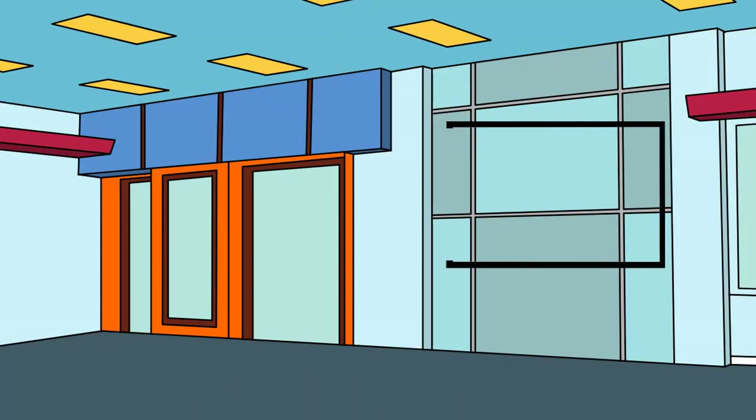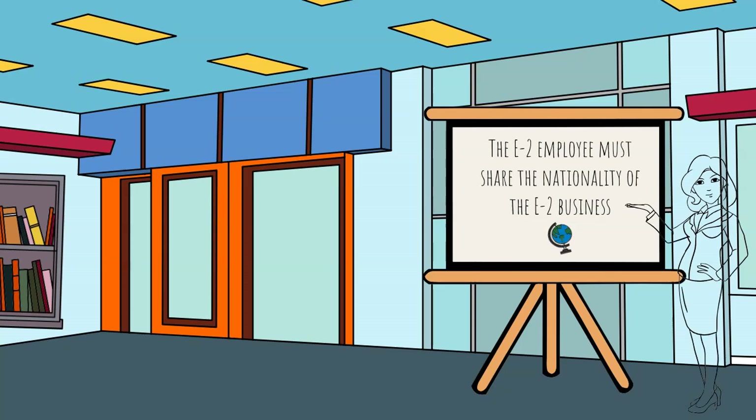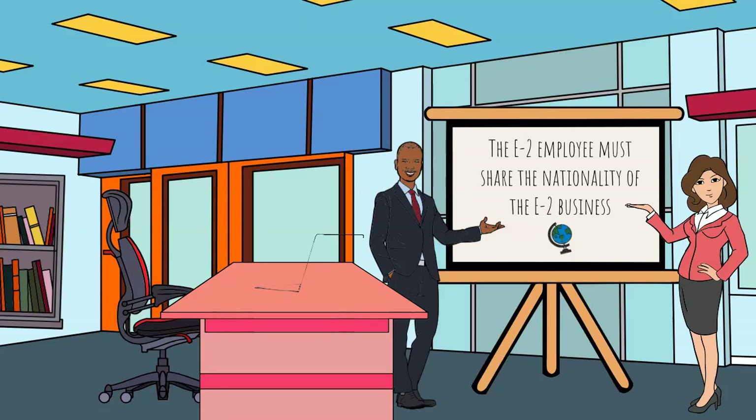First, let's start with background. The E-2 employee must share the nationality of the E-2 business. When an E-2 investor's visa is approved, their E-2 business is given the nationality of the E-2 investor. For example, if a German national owns 100% of the E-2 business, that business has German nationality. If a German national shares 50-50 ownership with an Italian national, the E-2 business has both German and Italian nationality. Nationals of the business's country, or countries of nationality, can apply for an E-2 employee visa.